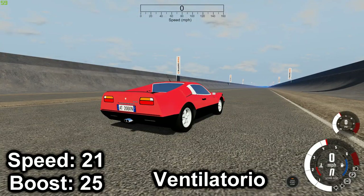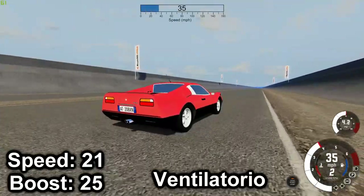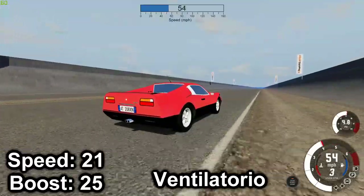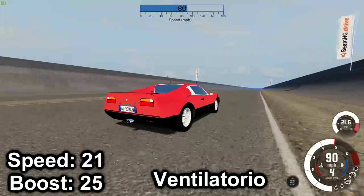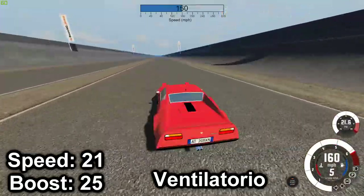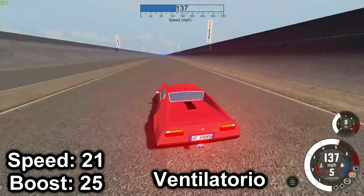Next is the P103. That's a new PSI record — 21.6. Top speed of 160.